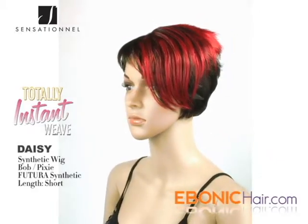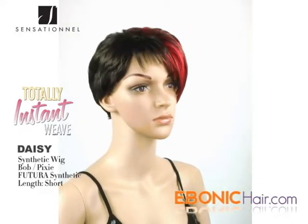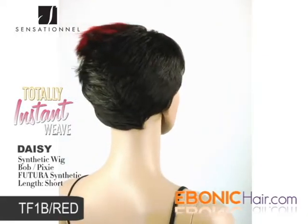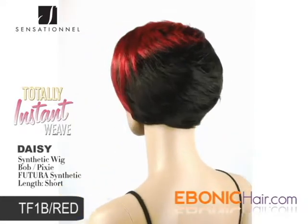The hair type is future heat-friendly hair, so you can use an iron or hair dryer. You can rock a bold style with reddish or blonde point color. The shown color is TF1B red, which is a front red point color based on an off-black color.